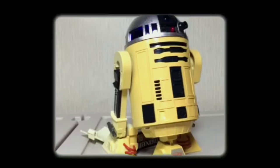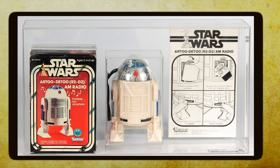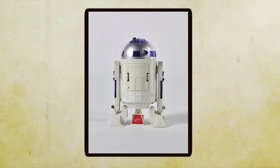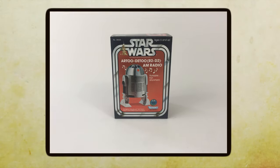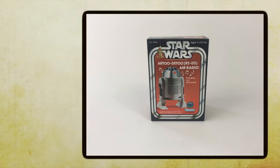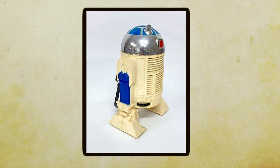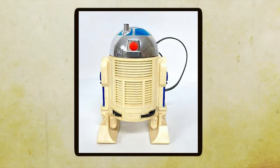Many fans of the franchise appreciate having this piece as part of their Star Wars memorabilia collections. It's a beautiful example of how pop culture and entertainment franchises have influenced consumer products, blending technology and entertainment and allowing fans to enjoy their favorite radio stations with a touch of sci-fi goodness.